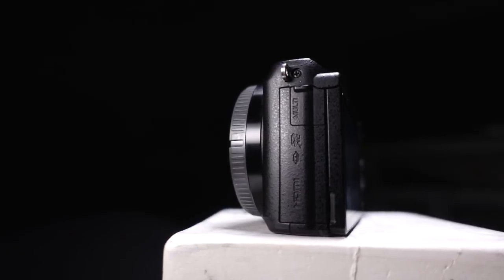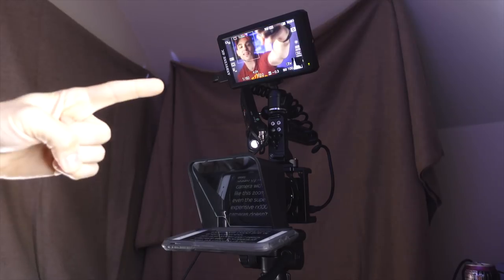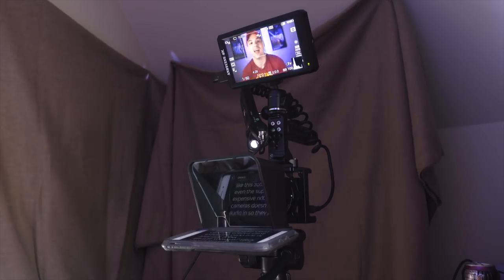Let's talk about audio first — this is the main detriment of the A5100. It has no audio input. Now this is not a deal breaker, and you can still get high quality audio by recording off camera with something like the Zoom H1N. Even the super expensive Sony RX100 line of cameras doesn't have audio in, so even expensive cameras need assistance.